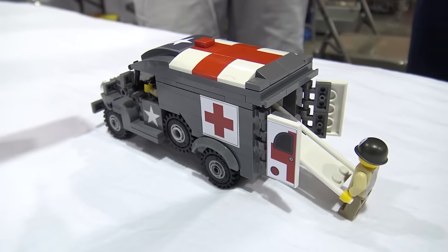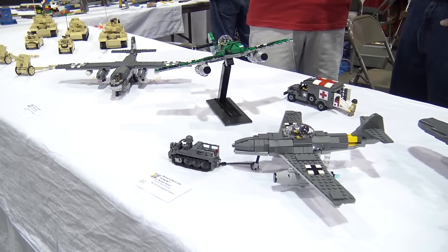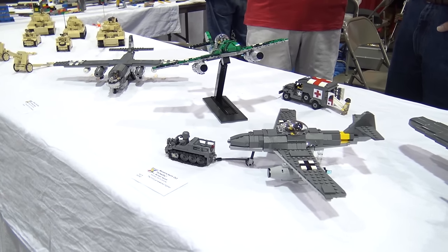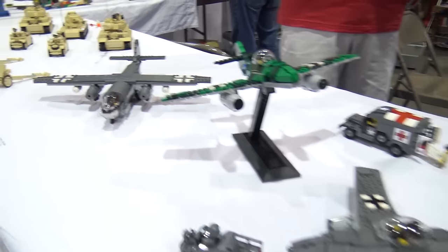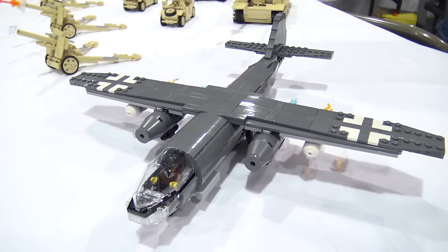As a kid I was always fascinated by aviation, and obviously kids love war. So I loved army men and playing with models. But I never had the patience to assemble or paint a plastic airplane model — it always turned out not looking like what was on the box.